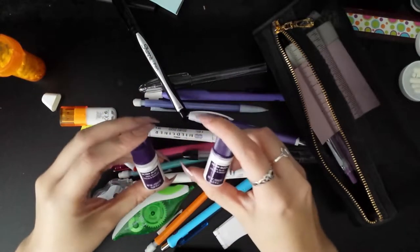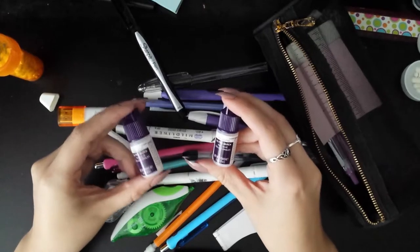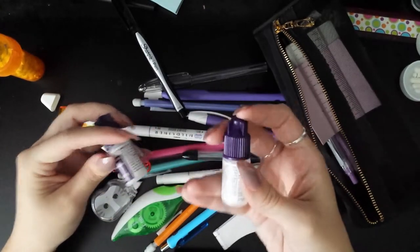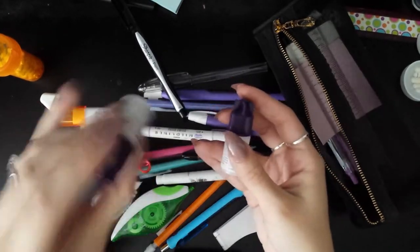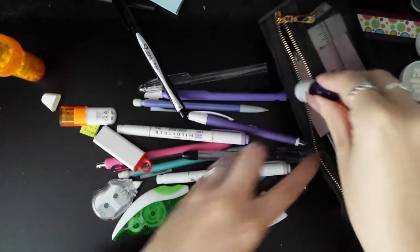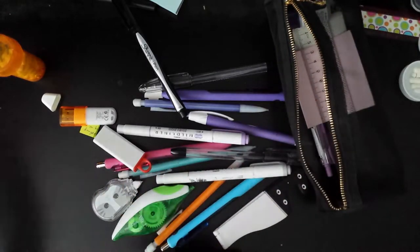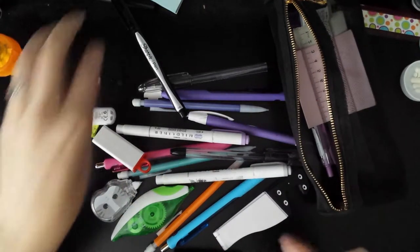I have two sets of Nailene Extra Quick Nail Glue. One is completely dried out and I keep forgetting to throw away the bad one — this one is completely dry. The other one is fine, so it can go in here. The dried-out one I'm going to throw away.